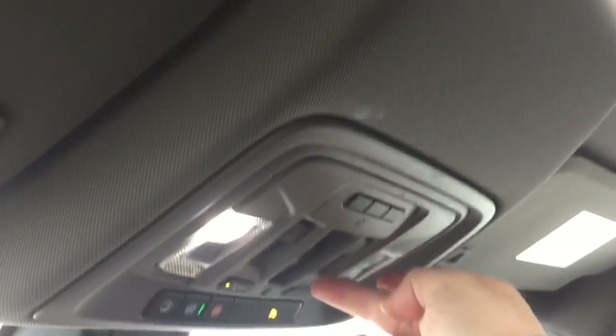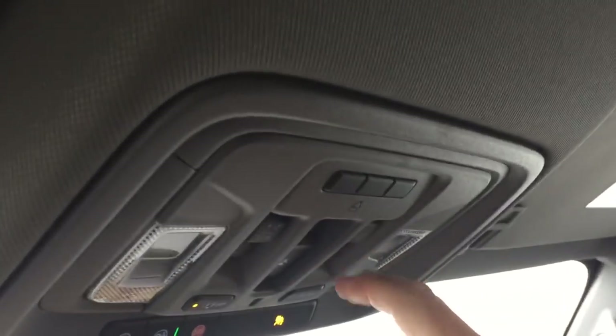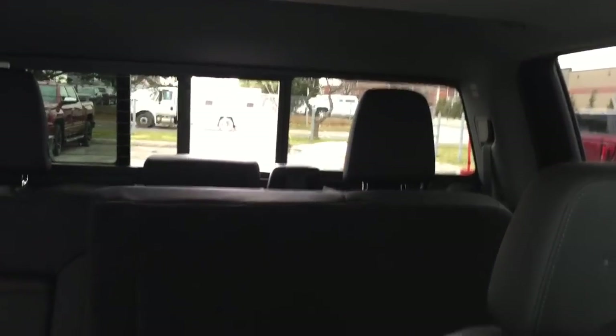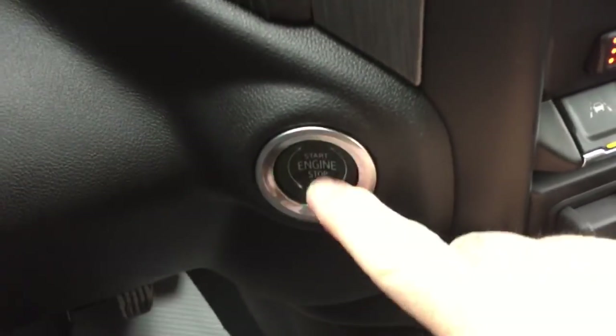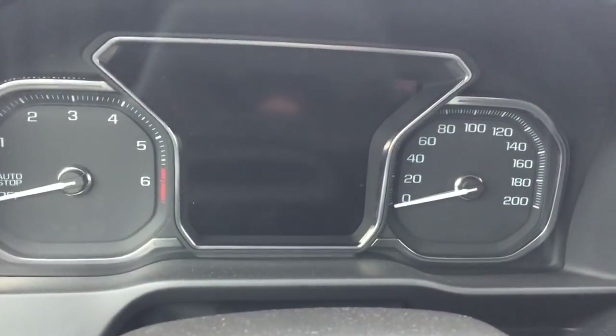The sunshade opens and closes right there. Overhead lighting. And this button right here will operate the rear window. Push-start ignition — to turn the engine off, I've got my foot on the brake and the engine disengages. Now let's go check out that Multi-Pro tailgate.